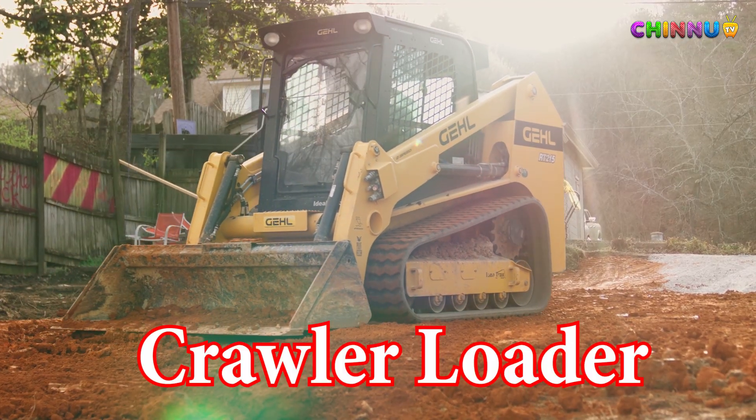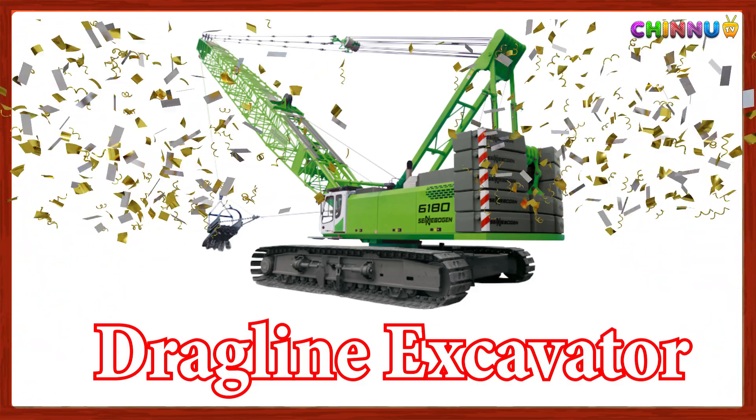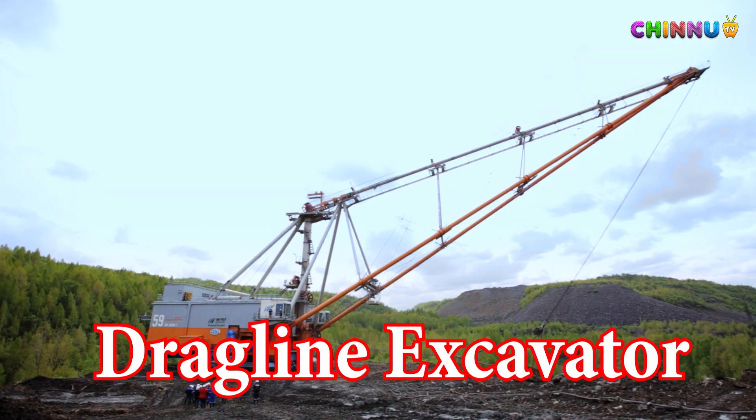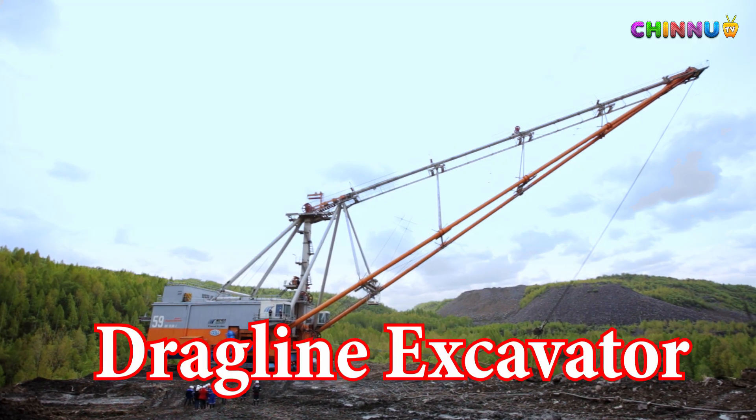Dragline Excavator: Used for deep digging in mining or underwater construction projects.